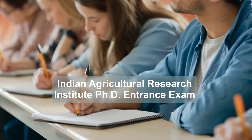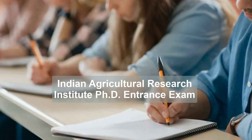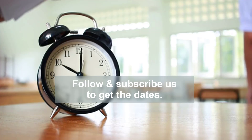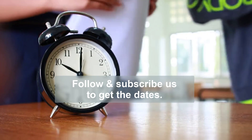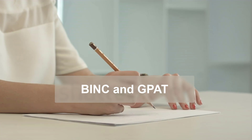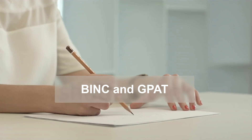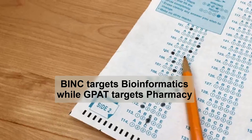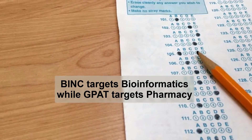The next exam on our list is the Indian Agricultural Research Institute PhD entrance exam. The dates and exam details are posted on Biotechnica every time, and if you follow or subscribe to us, you will never miss its dates. BINC and GPAT are also related exams worth attempting — BINC targets Bioinformatics while GPAT targets Pharmacy.